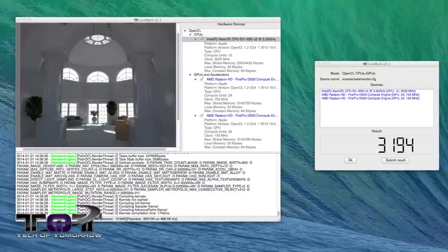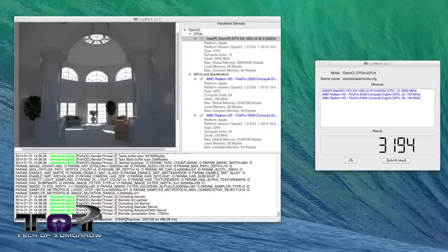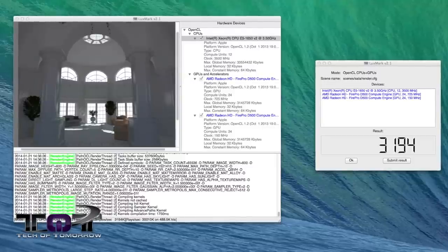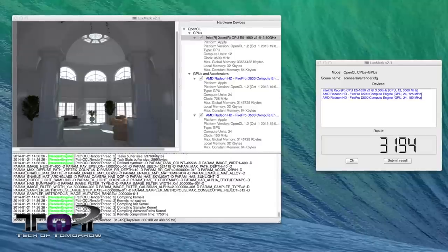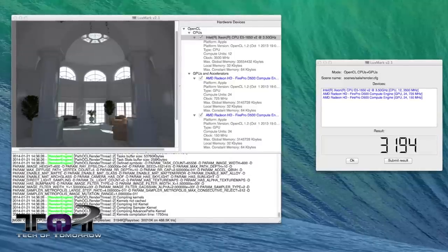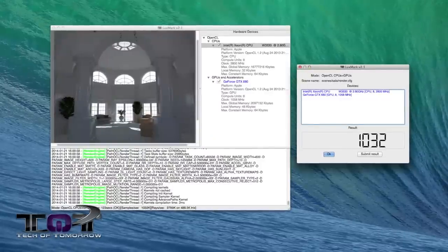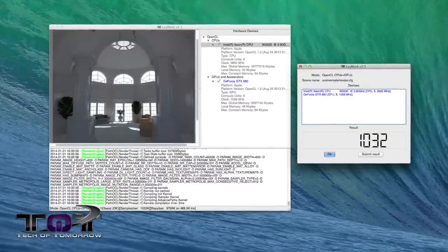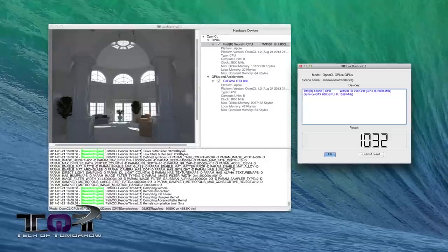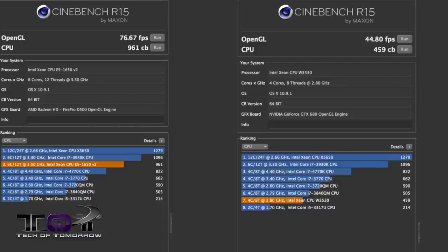Next up, LuxMark version 2.1, which tests OpenCL performance — something the new Mac Pros are supposed to really excel at. The 2013 six-core Mac Pro scored 3,194 K rays per second, while the 2010 four-core Mac Pro scored 1,032 K rays per second. That's a vast improvement in OpenCL performance, which is very handy if you're doing a lot of rendering work.